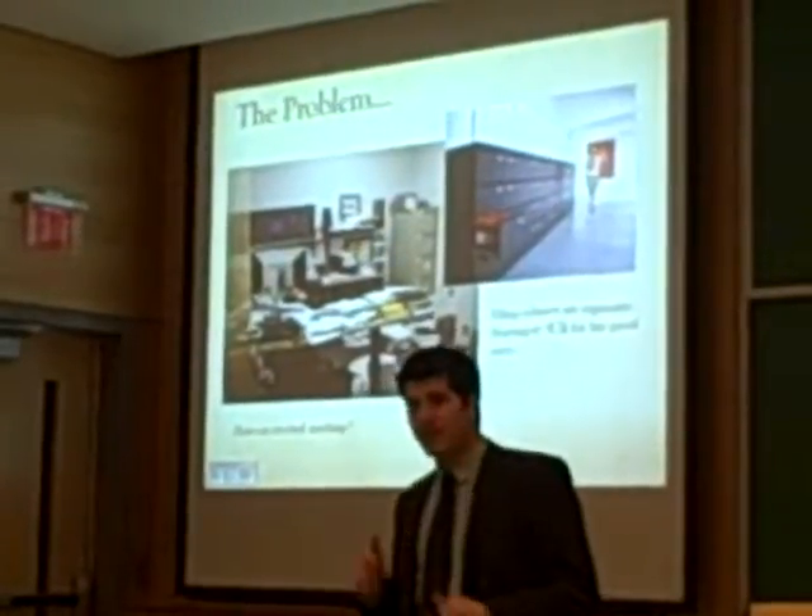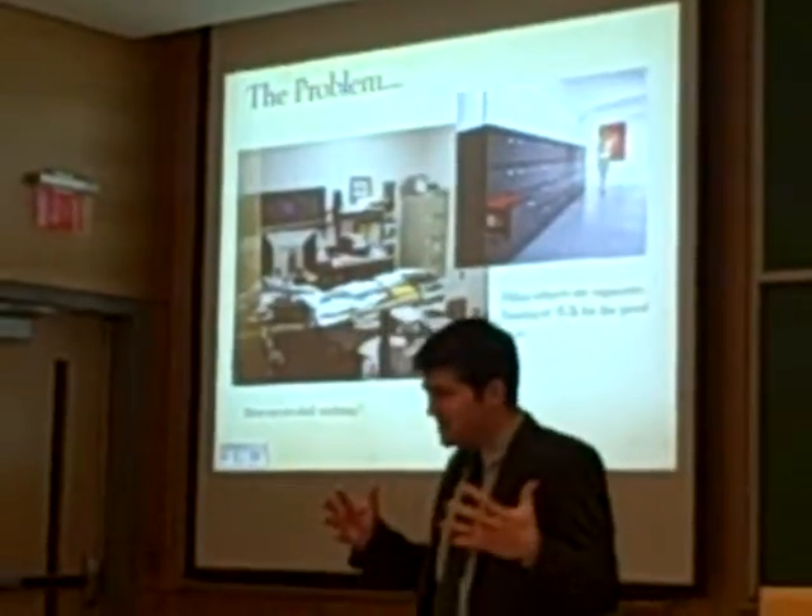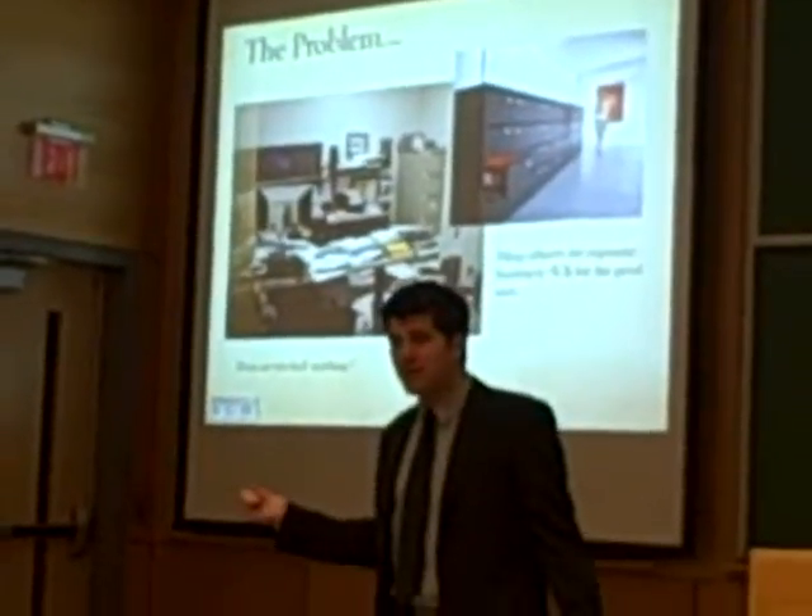When we looked at that picture we said, well there's something else in that picture — there's a filing cabinet in the corner. So we looked at the offices: it's messy, you can't find anything, and then there's a filing cabinet there.